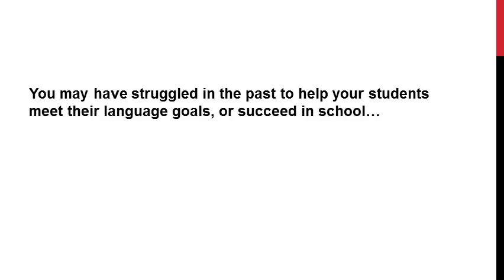Now I'm guessing if you're here, you might be currently treating students with language impairments, and in the past — or maybe currently — you feel like you're falling short in helping your students meet their goals on their IEPs, or you've had students that have really struggled in school even though they've been coming to see you in therapy for a really long time. Nothing is more frustrating than feeling like what you're doing isn't making any difference. I'm here to tell you that if you've experienced this, it's not your fault.